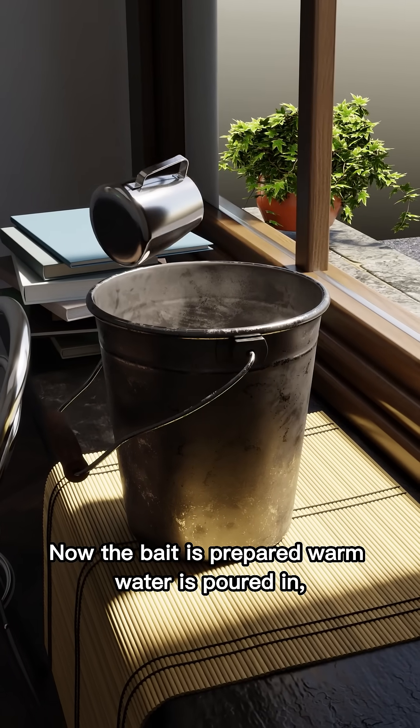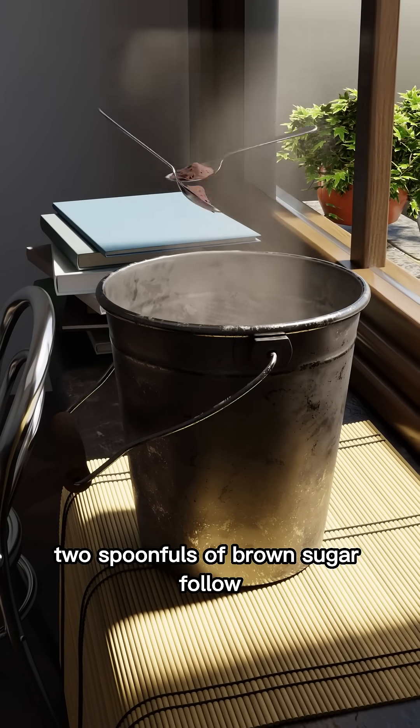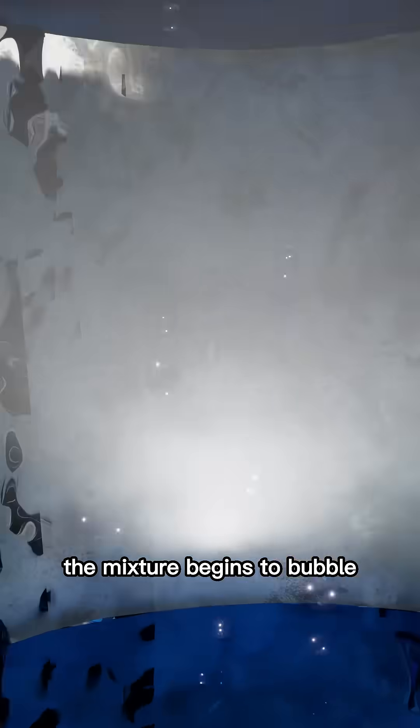Now the bait is prepared. Warm water is poured in. Two spoonfuls of brown sugar follow. Yeast is sprinkled on top. The mixture begins to bubble.